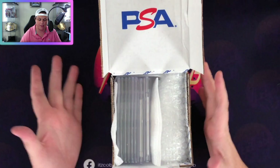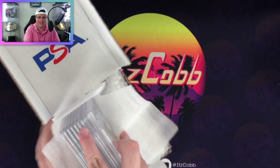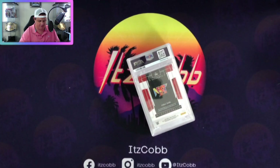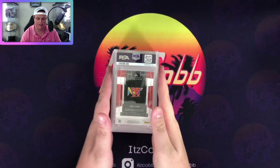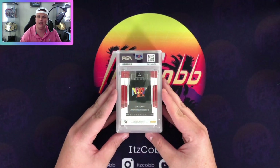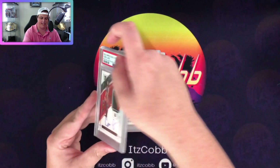We're going to start with the lighter box and then get into the big box. The first card we have here is the Cora Jade RPA from Impeccable - this is out of 25, I believe, and I'm excited to see what we got.